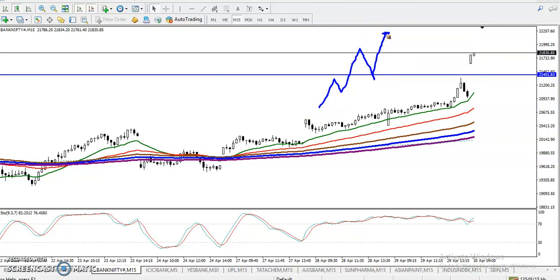We need a retracement. When price retraces, the moving average will come closer, and at that point it will be a valid buy setup. I hope you enjoyed this video — if you liked it, please like and subscribe. Thanks for watching.